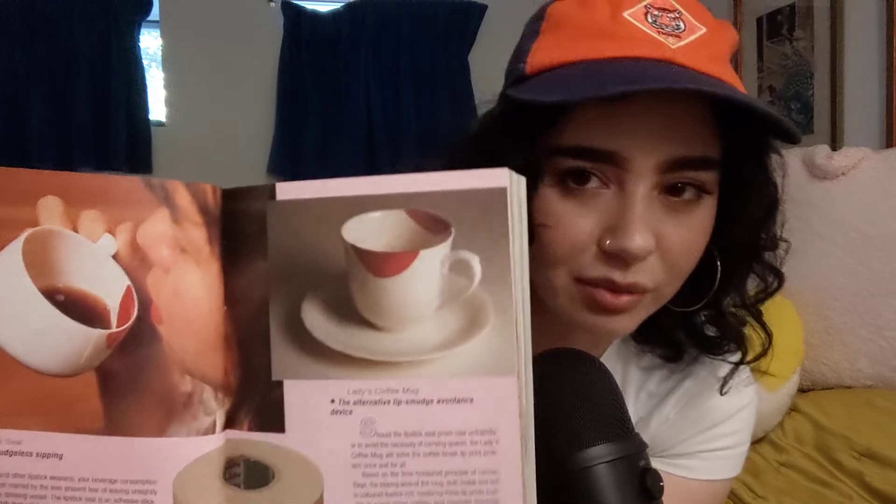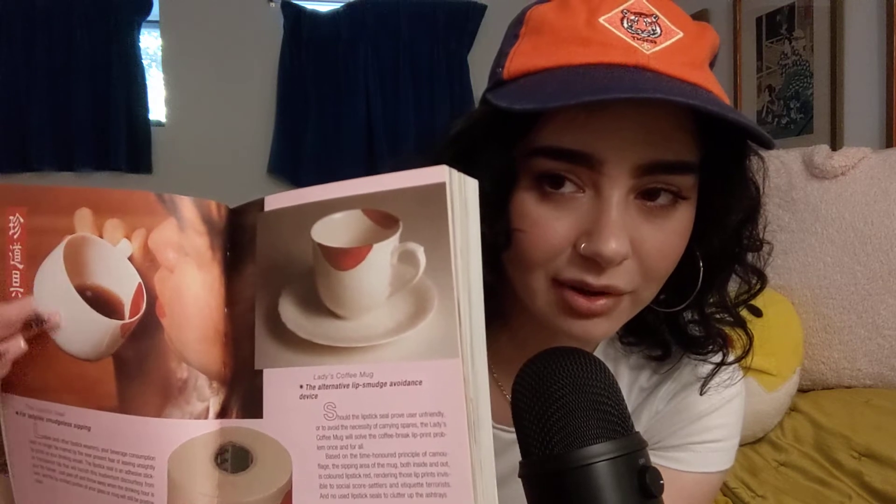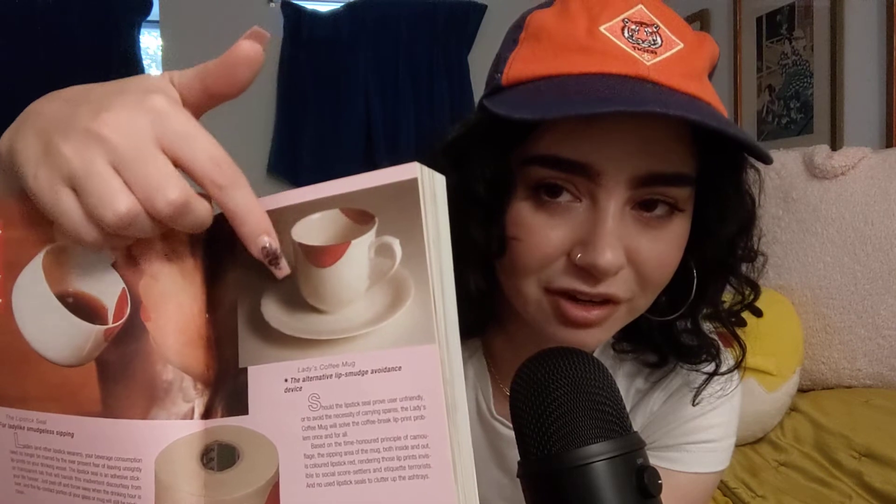So let me show you some of the pictures. This is really funny. Oh my god, this is actually amazing. So what this is — for when you're wearing lipstick and it smudges when you're drinking out of a glass or a cup — this is like a sticker that you put on the cup before you drink out of it so that your lipstick doesn't smudge the cup. That's hilarious. I might buy that. It's called the Lipstick Seal for Ladylike Smudgeless Sipping.